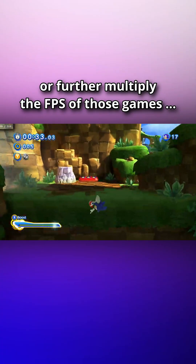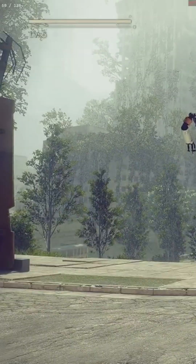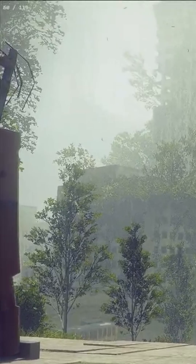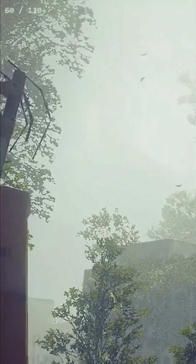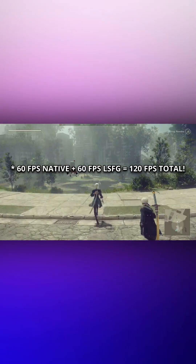You can double or further multiply the frame rates of those games that run at locked 30 or 60 FPS with the help of Lossless Scaling. Nier Automata is now running at a constant 120 FPS with negligible and almost no input lag at all. You can see both the base FPS and the frames generated by Lossless Scaling over at the top left corner.